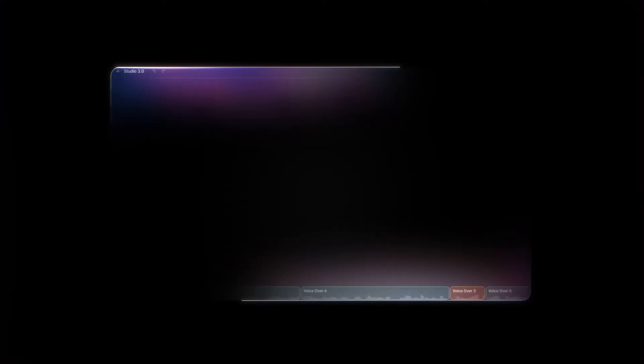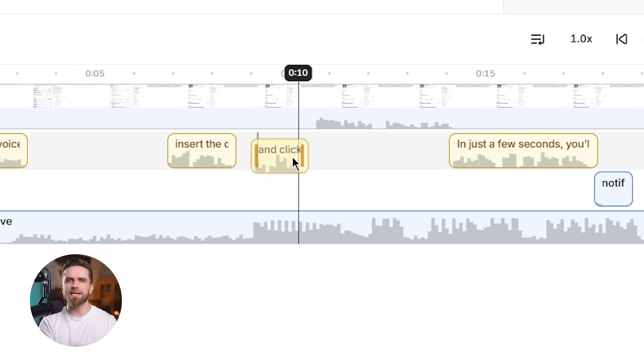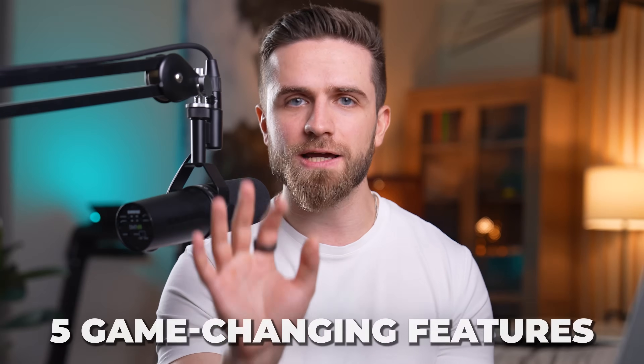But something just changed. 11 Labs launched Studio 3.0 a few weeks ago, and I've been testing it nonstop. This isn't just another voice cloning tool — this is a full production studio that does voiceovers, sound design, supports video, captions, and collaboration all in one place. And it actually works at Netflix quality. Today, I'm walking you through five game-changing features that just made my entire workflow obsolete.